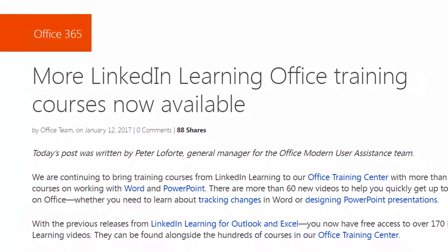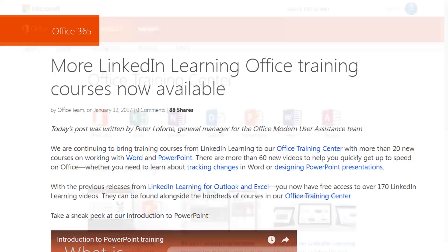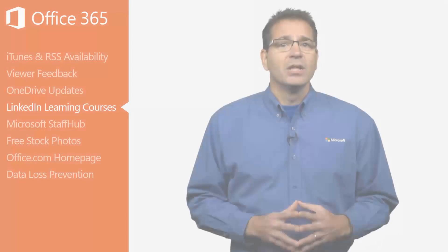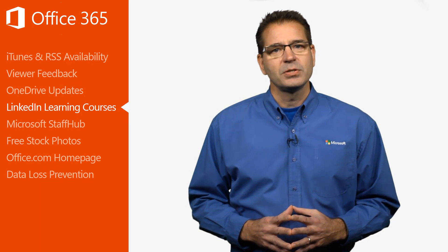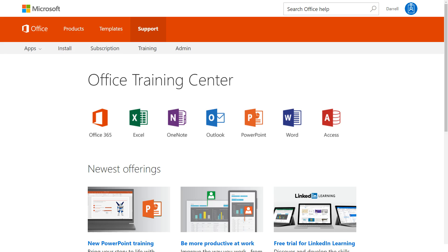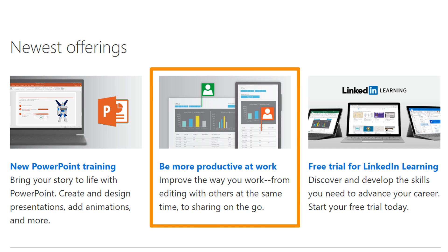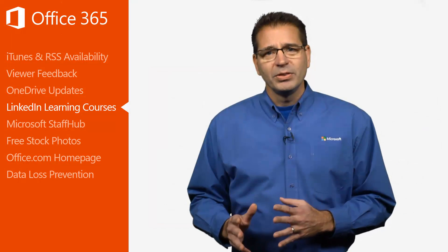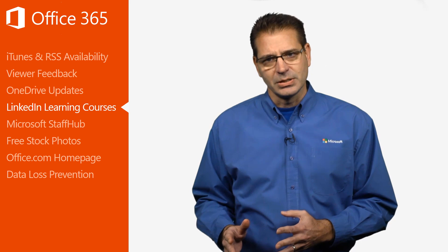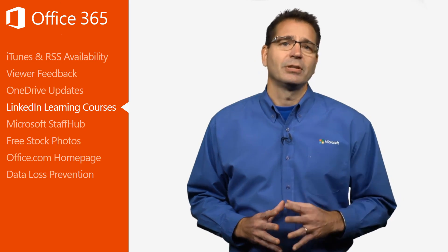On January 12th, Microsoft announced it was adding over 60 new LinkedIn Learning courses to Microsoft's Office Training Center. The LinkedIn Learning videos can be found alongside the hundreds of courses already there. These videos help you quickly get up to speed on Office, whether you need to learn about tracking changes in Word or designing PowerPoint presentations. You can easily find training based on a specific Office solution or general topic, such as how to become more productive with Office 365. While the goal of these update videos is to keep you informed on what's new, the Office Training Center provides step-by-step instructions on how to get the most out of each Office solution.